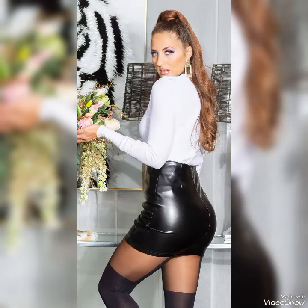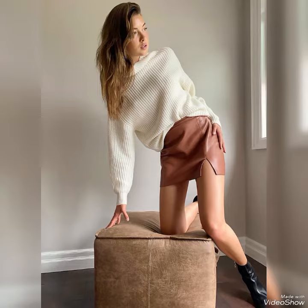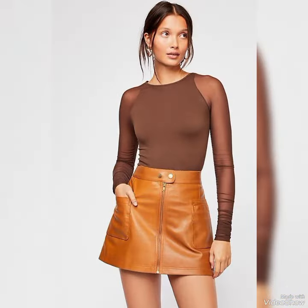Dear viewers, all these designs are very beautiful and stylish skirts. If you wanted to buy these designs online, then I will tell you the best three websites from where you can buy them online: amazon.com, ebay.com, and aliexpress.com.